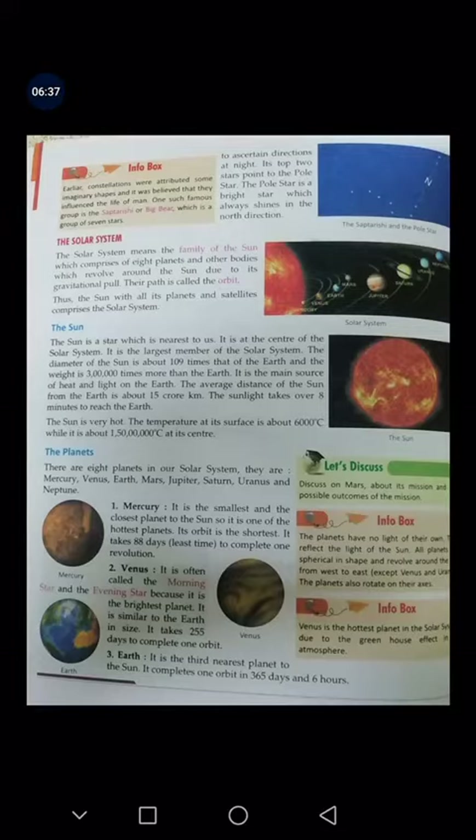There are 8 planets in our solar system. They are Mercury, Venus, Earth, Mars, Jupiter, Saturn, Uranus, and Neptune.